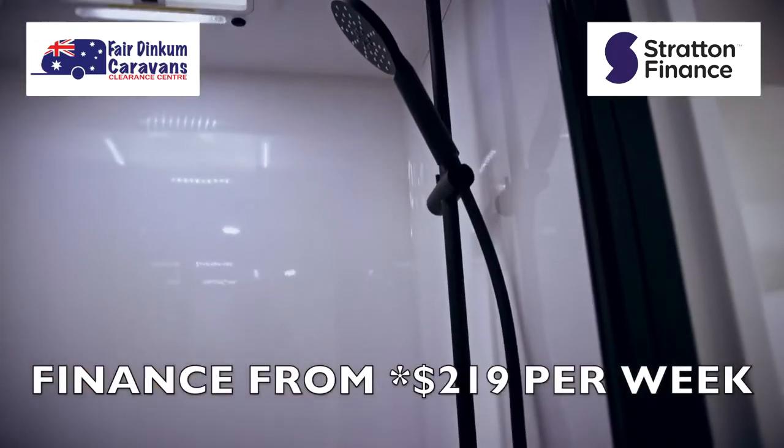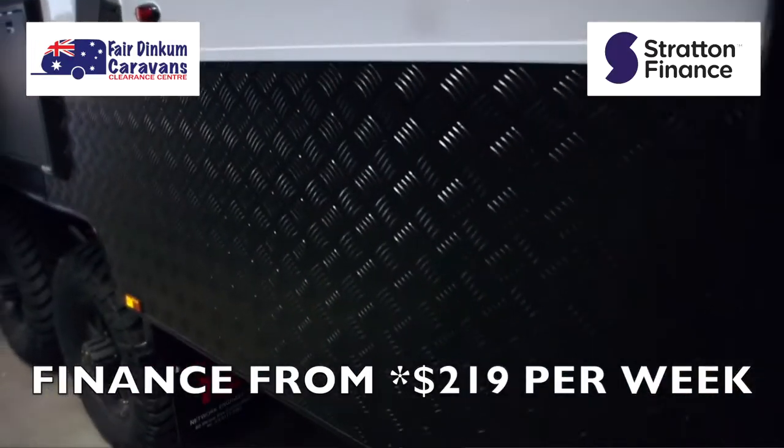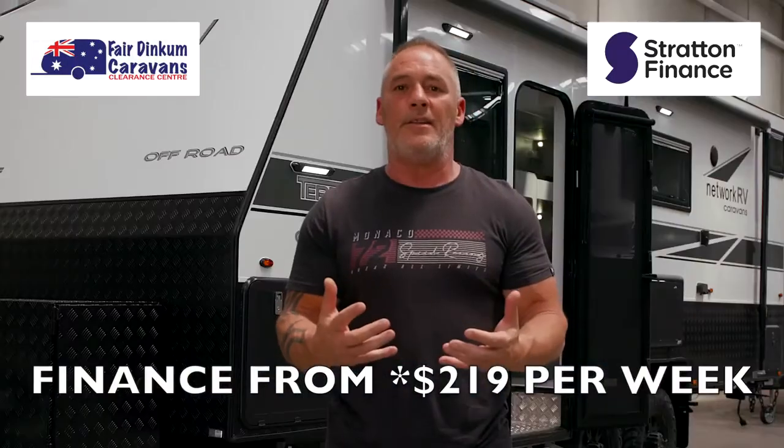It also comes with two 96 litre water tanks, a grey water tank, reverse camera, and composite standard and high checker plate. Because we test and use them ourselves — we take them out there — and we guarantee the product.